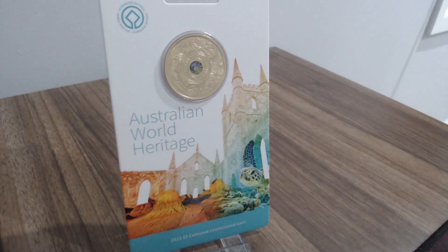Hello and welcome back to the channel, coin and banknote enthusiasts. I'm very happy to share with you the Australian World Heritage $5 coin released by the Royal Australian Mint, originally for $30 but since then has sold for between $100 to $200. The coin is titled Australia World Heritage because inscribed on the coin are 20 Australian heritage sites.